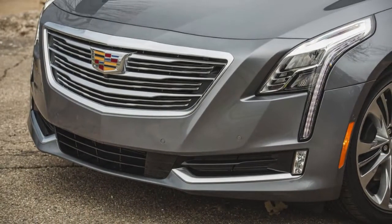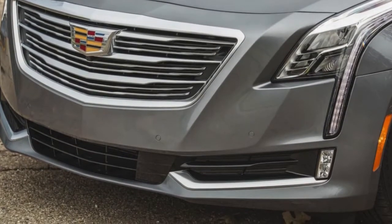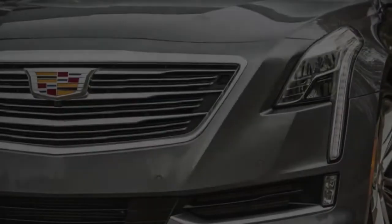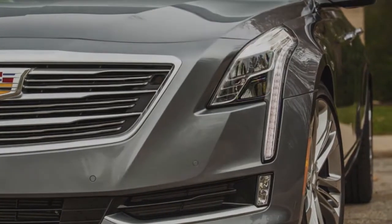The CT6 enters year 3 of its current design with the addition of Cadillac's new SuperCruise semi-autonomous driver assistance feature and generally minor updates. Using a mix of cameras and radar, SuperCruise can pilot the CT6 for extended trips at highway speeds without driver input.